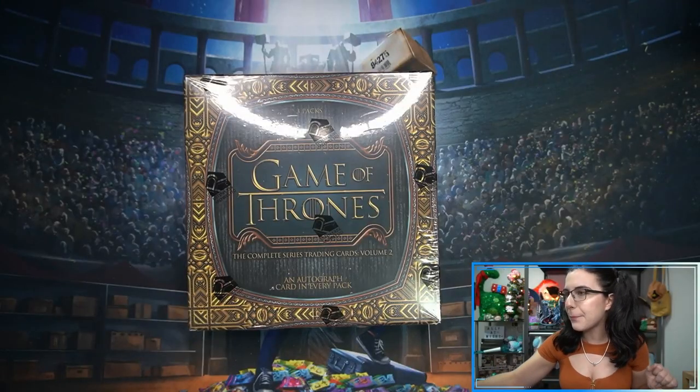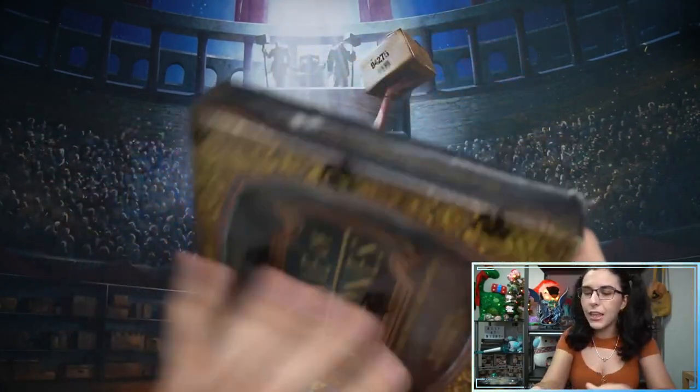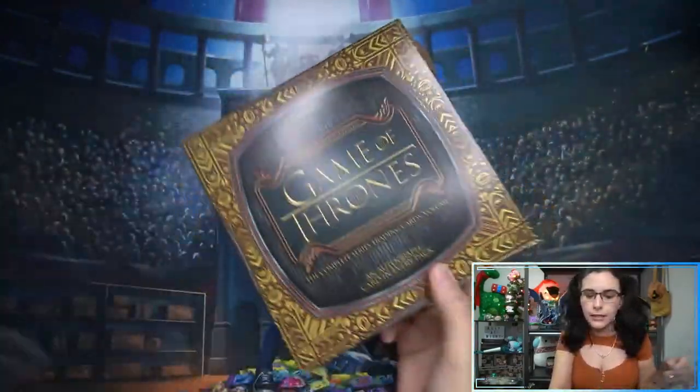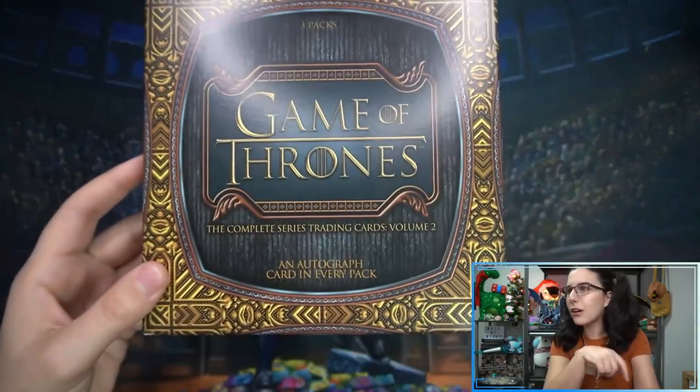Rittenhouse announced there are only 750 cases of this product, which comes out to 15,000 boxes — cases have 20 boxes per case. They're quite large, although the actual pack size is not that big; the packaging did not need to be this big, but that's a complaint for another time. You can find a lot of really nice things — Emilia Clarke, Kit Harington, Peter Dinklage — some of the more notable signers. I really enjoyed this product and I like the inserts, the base design, and I'm a big fan of inscription and the full bleed style autographs.